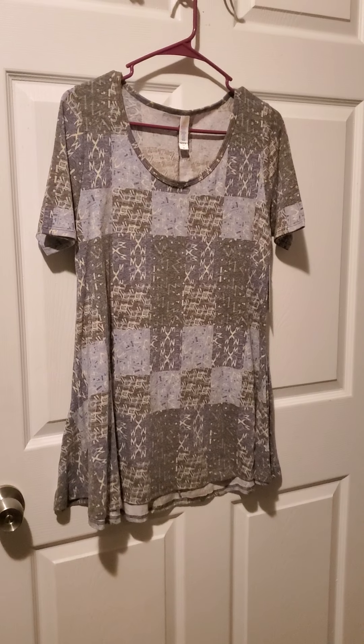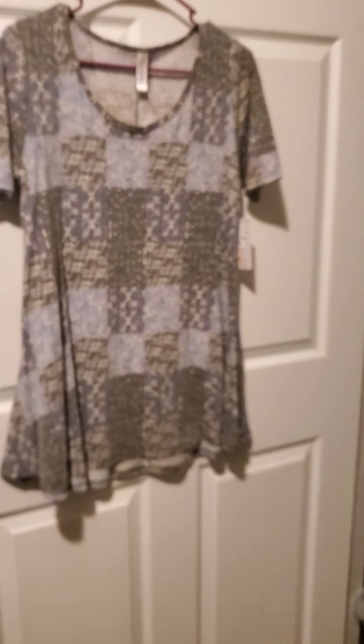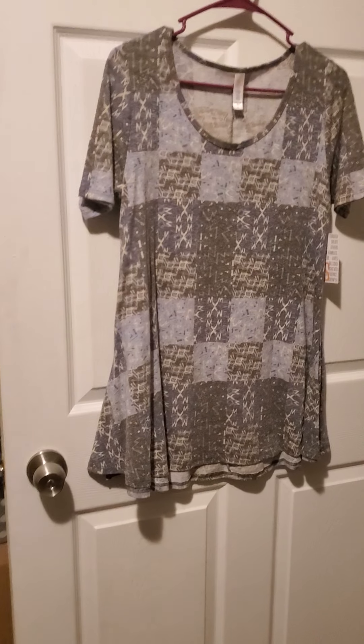Here we have number eight. Number eight is a perfect tee in a size extra small. The print on this is so cute. It's fitted under the armpits and then it blows out, and it also has a little slit there. This one would also be tunic length.